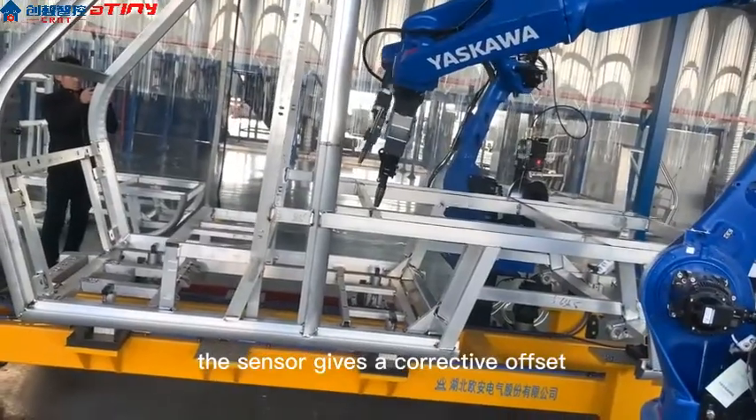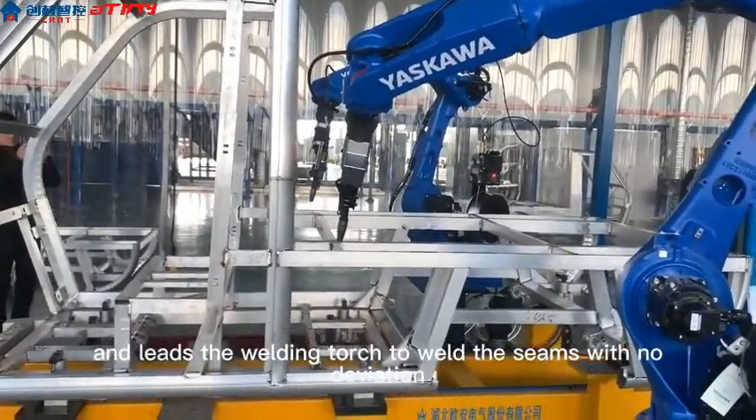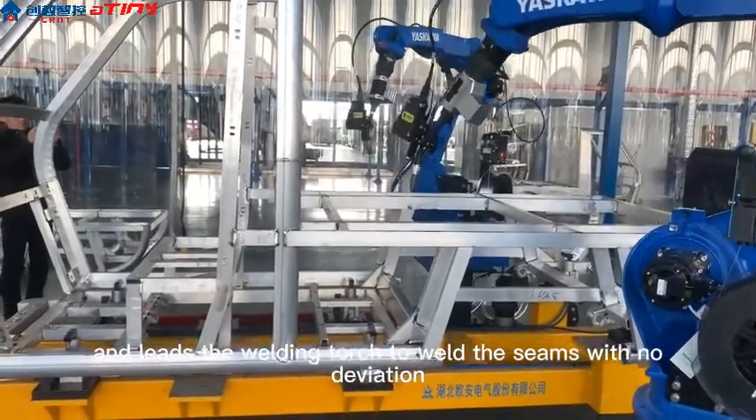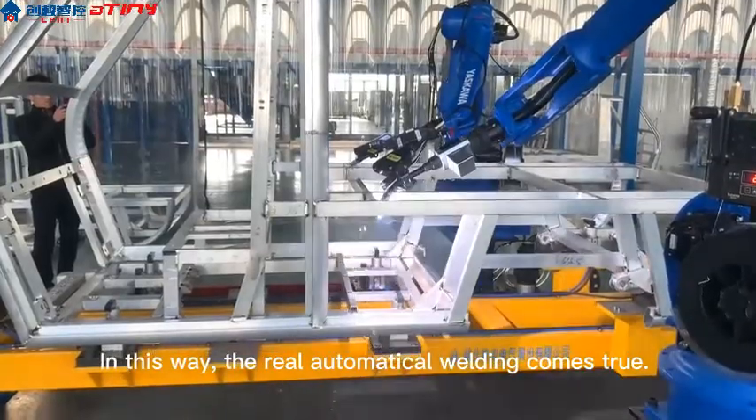After that, the sensor gives a corrective offset and leads the welding torch to weld the seams with no deviation. In this way, the real automatic welding comes true.